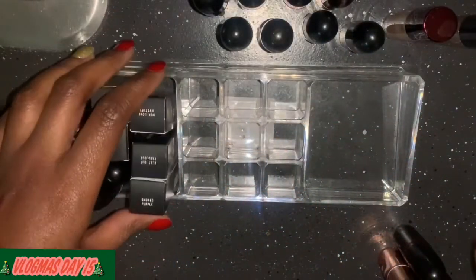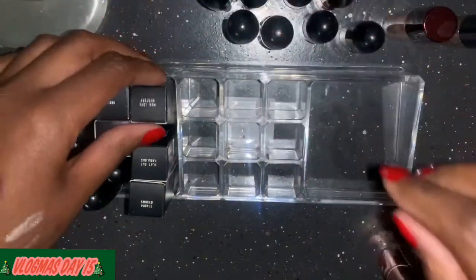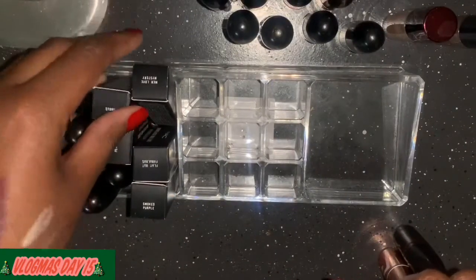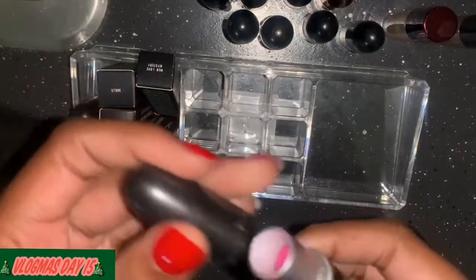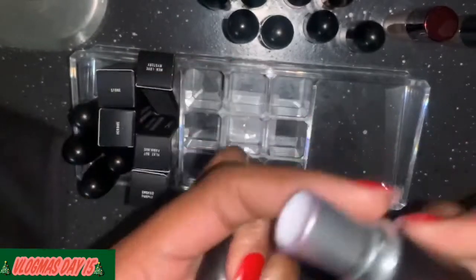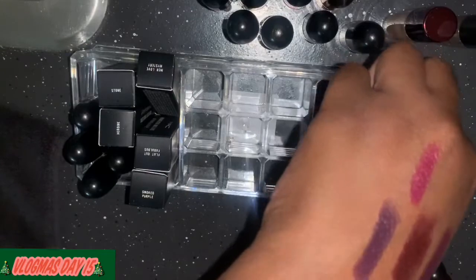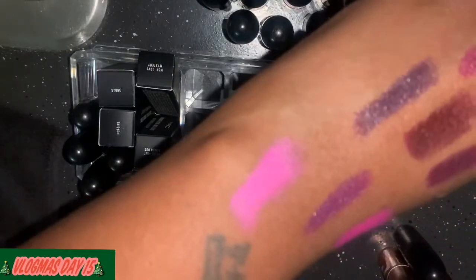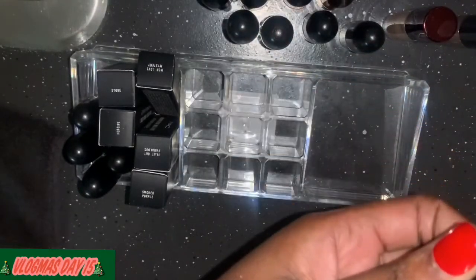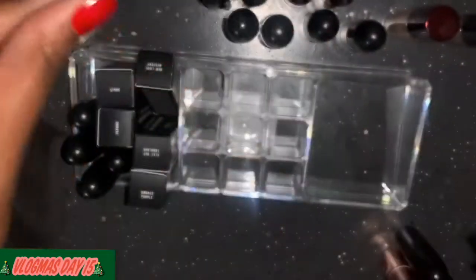That cleaned up this whole side right here. This is Candy Yum Yum — this was so famous on YouTube. That pink is really pretty so I'm going to keep it.